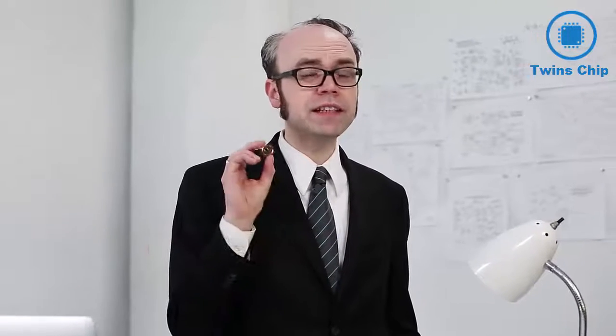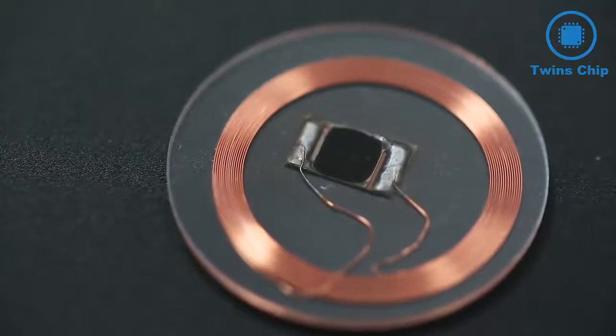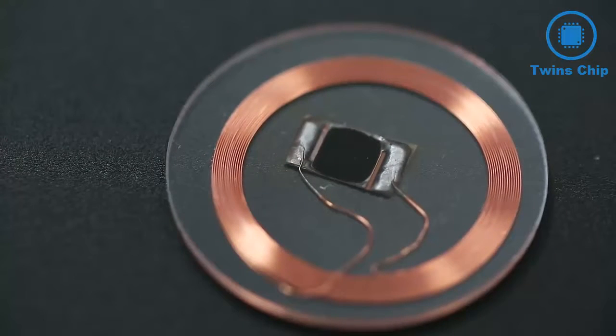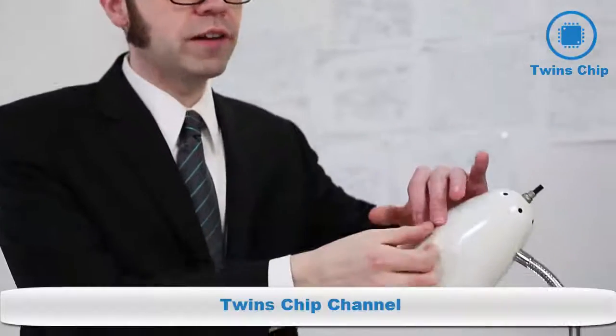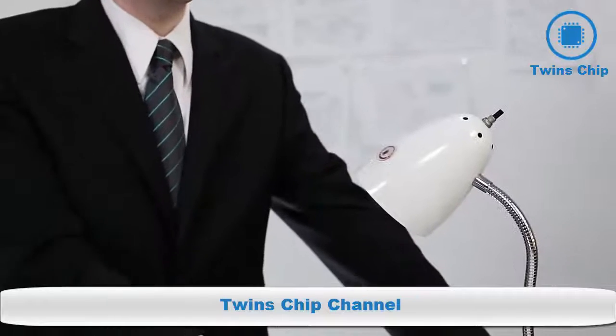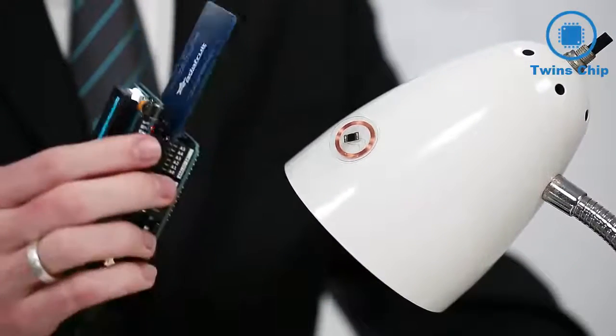Radio frequency identification is a method for wirelessly identifying a tagged object using radio signals. An RFID tag consists of a very small chip attached to an antenna. The tag is attached to objects — like our lamp here — and an RFID reader is brought into close proximity to the tag.